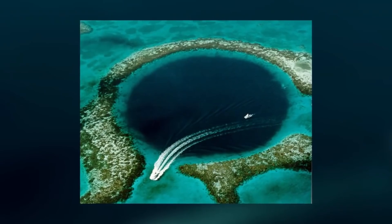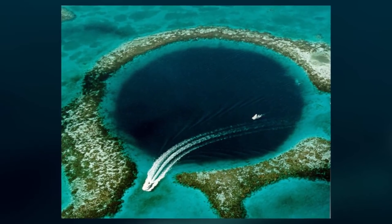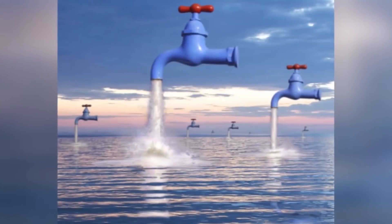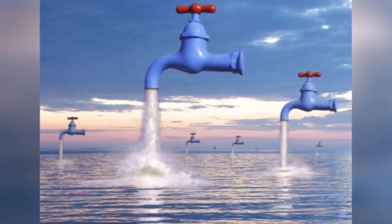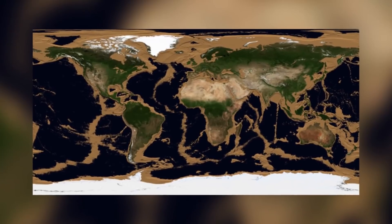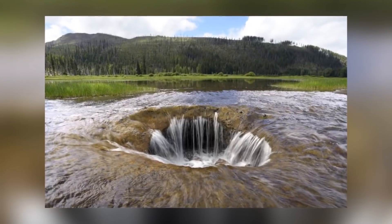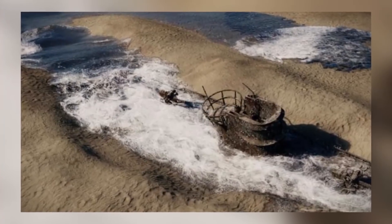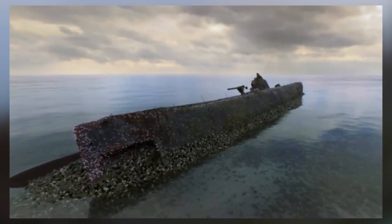One viewer pointed out that the thumbnail showed the Great Blue Hole in Belize, not the Mariana Trench. Another viewer noted you can't just drain the trench — you would have to drain all the oceans since they are connected, and where would you put the water? Well, you could set up a big dam encapsulating the Mariana Trench, cutting it off from the rest of the ocean, and then empty the water from the trench into the surrounding ocean. Technically you can't — but theoretically you could.